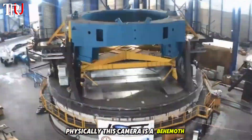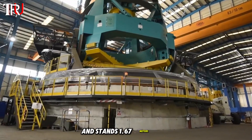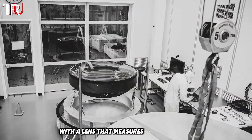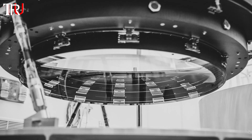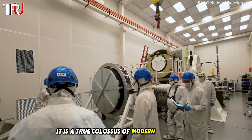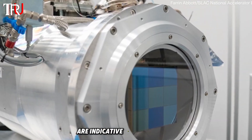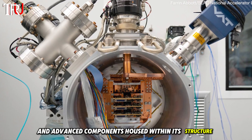Physically, this camera is a behemoth. It stretches 4 meters in length and stands 1.67 meters tall, with a lens that measures 1.5 meters wide. Weighing in at a hefty 6,000 pounds, it is a true colossus of modern technology. The sheer size and weight of the camera are indicative of the intricate and advanced components housed within its structure.